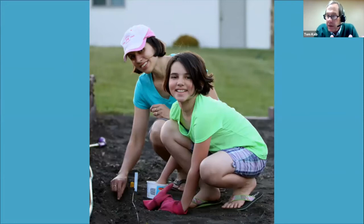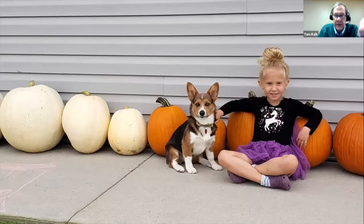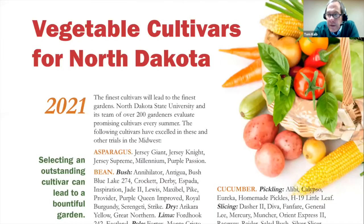In our trials, gardeners choose what they want to test — for example, two packets of green beans to compare side by side. They plant them, grow them, and report simple answers: which germinated better, which produced first, which gave the most produce, which tasted better, and which was healthier. Finally, which variety do they recommend for North Dakota gardeners? Last year we had over 1,500 trials submitted. That information goes into our publication on vegetable cultivars for North Dakota — those are the winners.